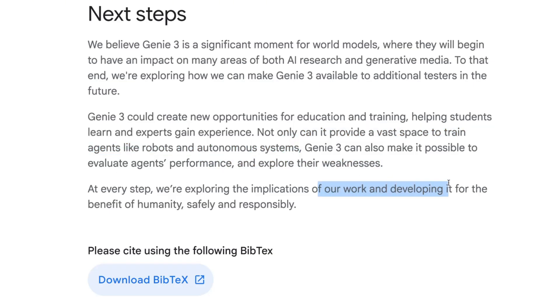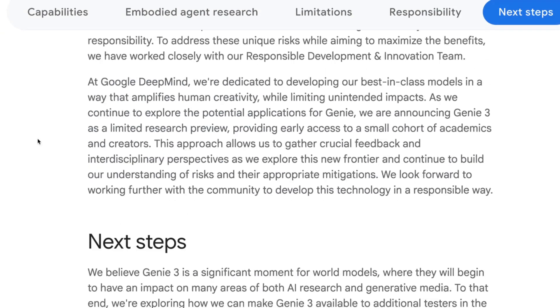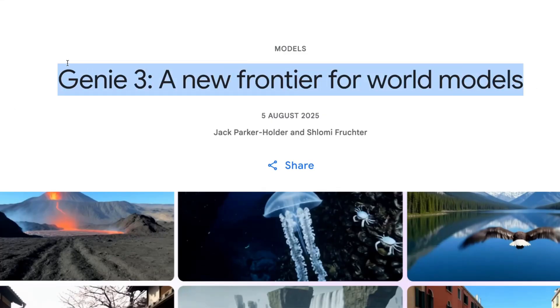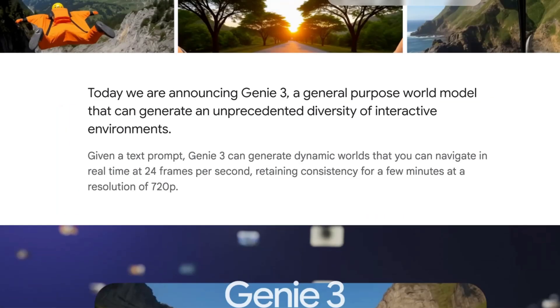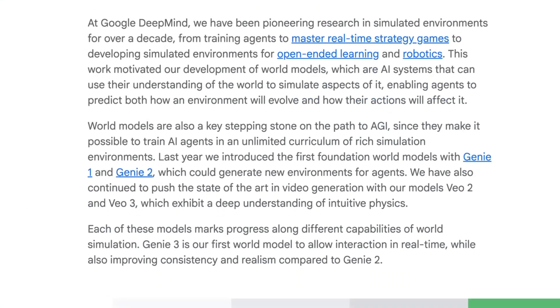It can also evaluate agent performance and explore weaknesses at every step. They're exploring the implications and developing it for the benefit of humanity, safety, and responsibility. For robots — like Tesla's bots — this would be the technology to use to make sure they know how to navigate the real world. Massive update for Google. They're running away with the AI race, especially in video and now 3D space. Hope you guys enjoyed that — let me know in the comments if you get access!